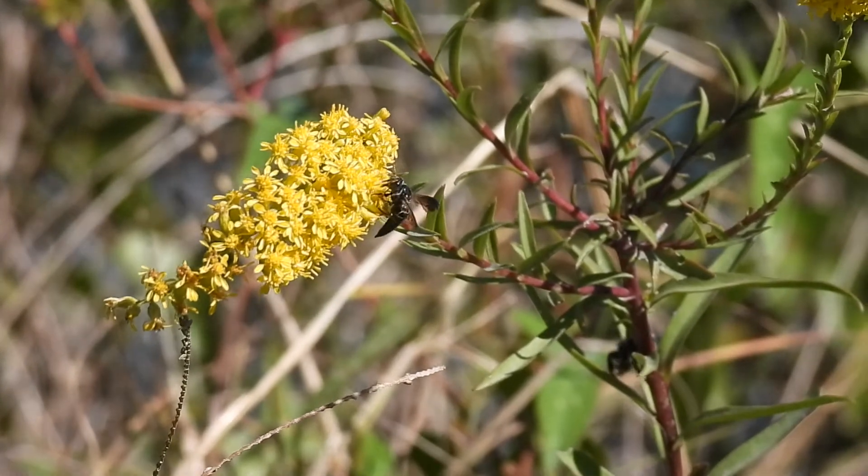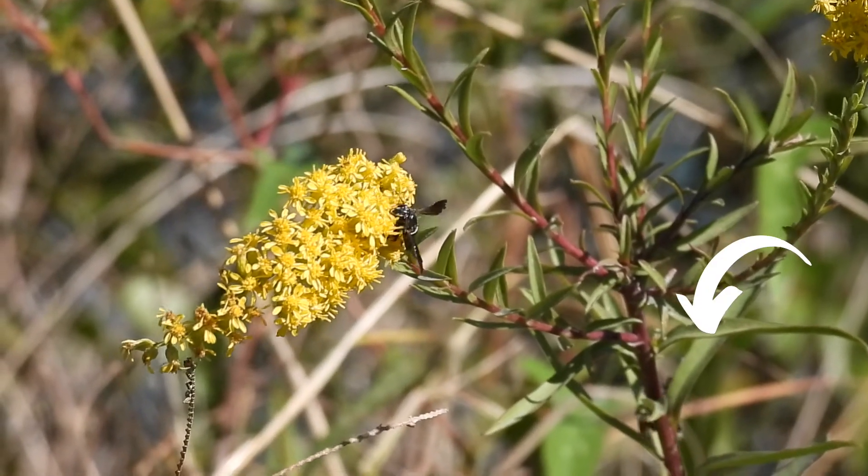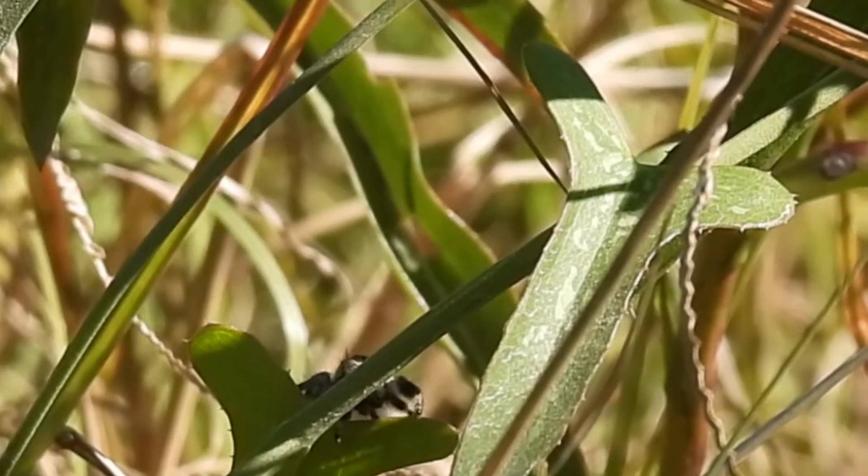This afternoon, I was watching the pollinators jostle each other off the goldenrod when a slight movement caught my eye. This is a regal jumping spider.